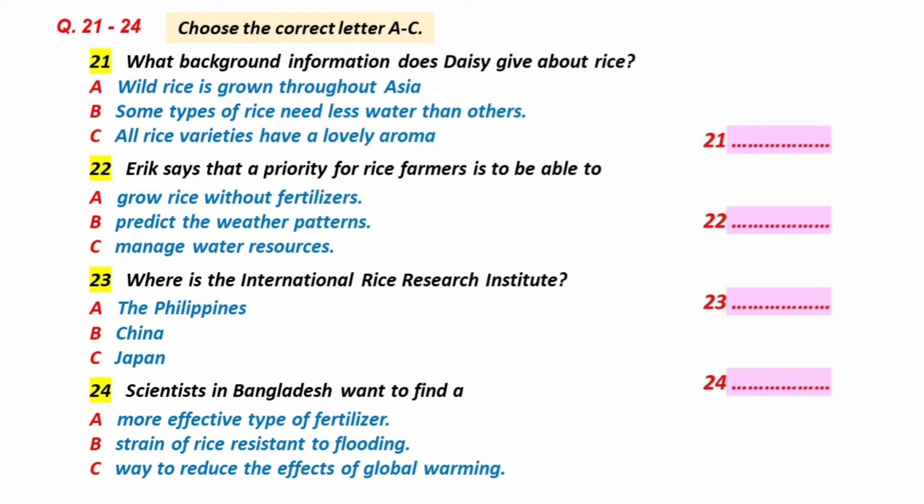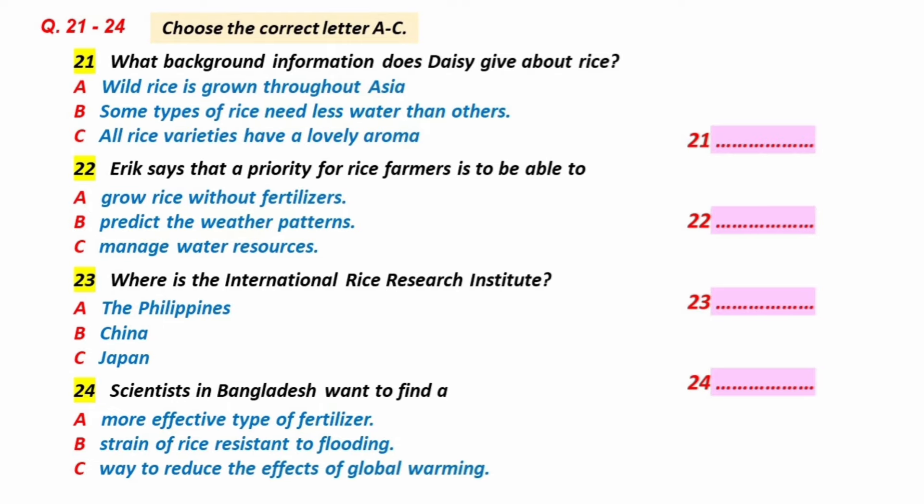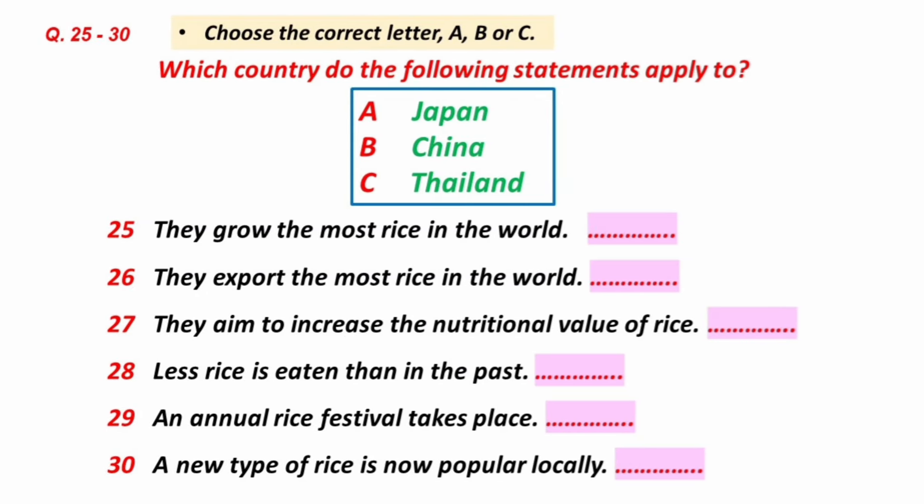And with global warming, the situation is more urgent than ever. Before you hear the rest of the discussion, you have some time to look at questions 25 to 30.